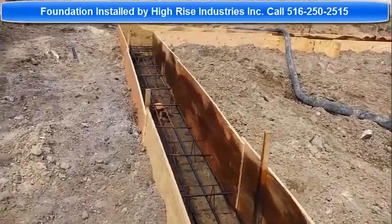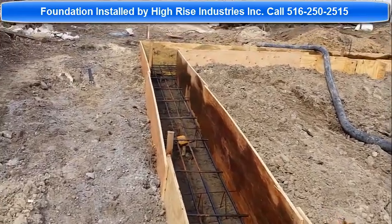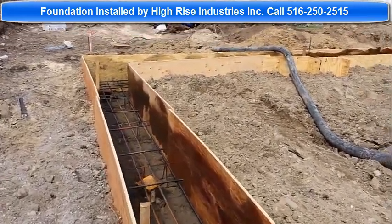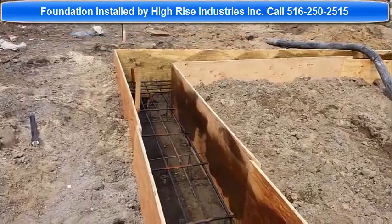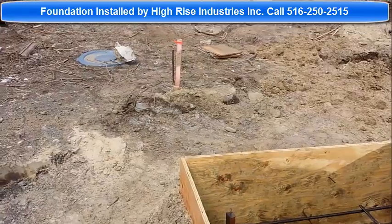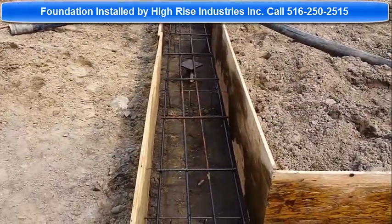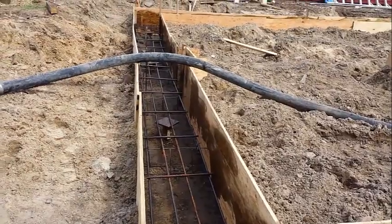Just to show you what kind of soil conditions exist on this barrier island — it's mainly very sandy. That's why we had to go down so deep in order to find load-bearing strata and obtain our 5,000 foot-pounds of torque.